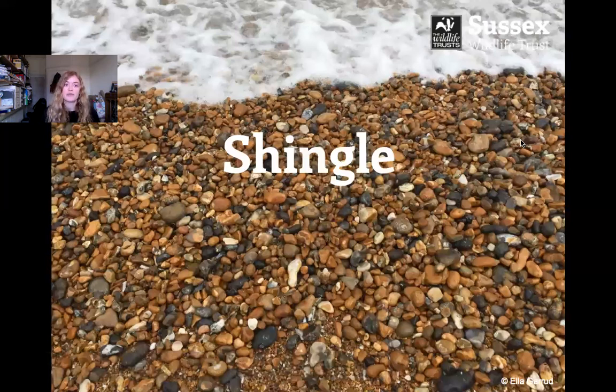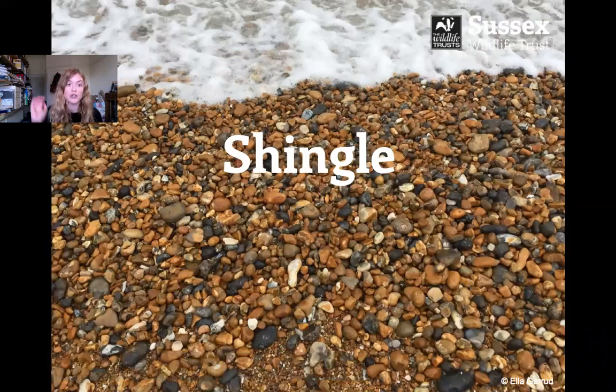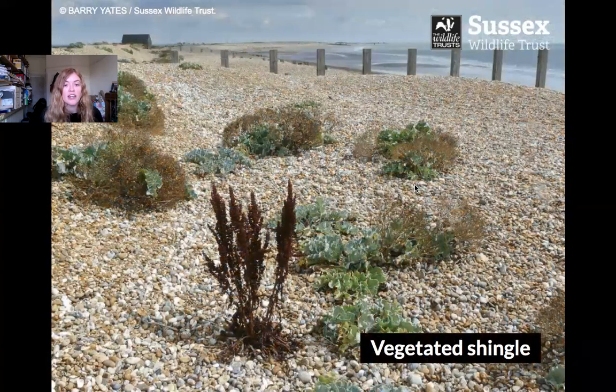Now in Sussex we've got lots of shingle beaches — I'm sure you've been to some of them. Shingle is quite a rare habitat around the globe, but we get a lot in Sussex — we've actually got one fifth of England's shingle. It's mostly made of flint which has come from the chalk cliffs. Shingle beaches are actually a lot harder to live in than sand because things can't bury down, and it's very difficult to live stuck to all these stones because they're constantly moving with the tides.